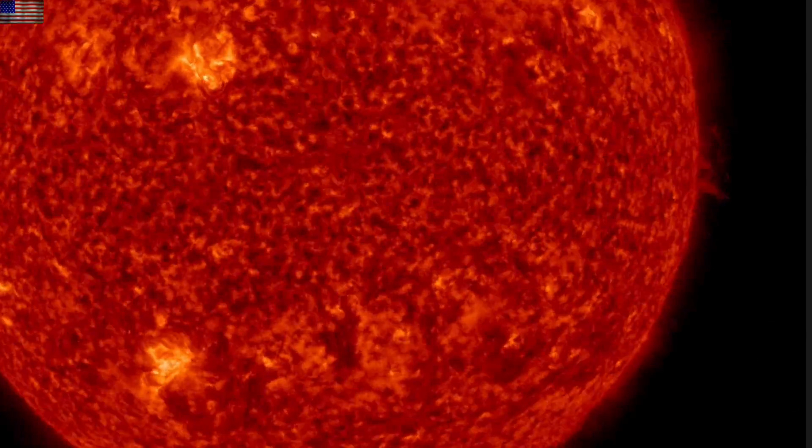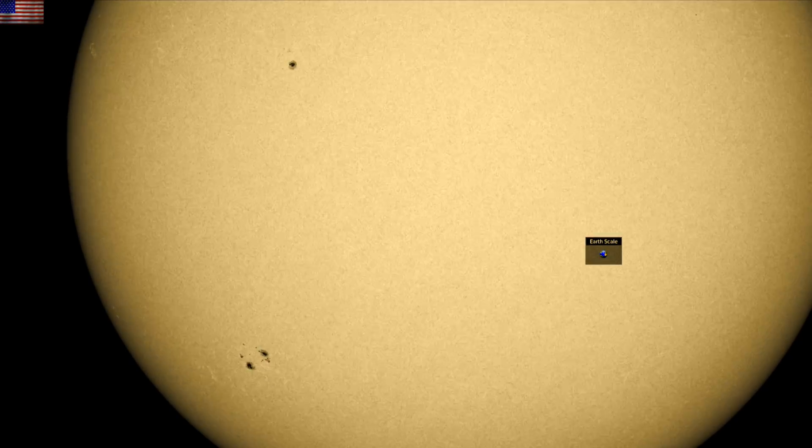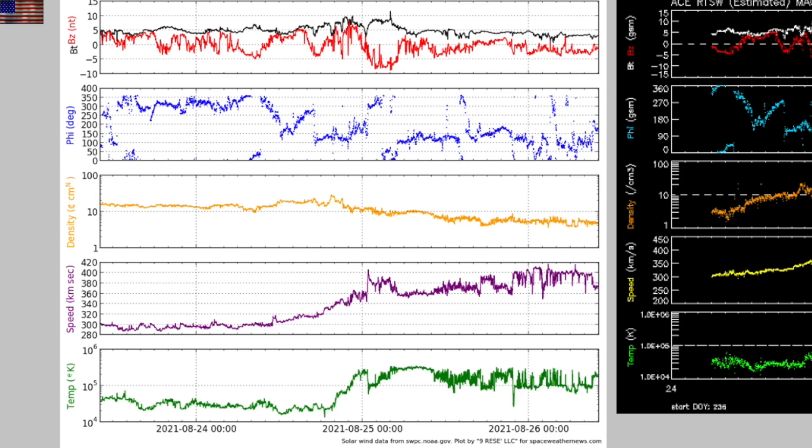We have also seen the sunspots make a bit of a comeback the last couple of days, but are still yet to produce significant flares. Looking at solar wind — in purple, that rise is our entry into a weak coronal hole stream. Earth's magnetic field is handling that fine, but it's what's coming that will give us the test.